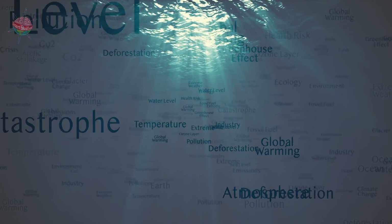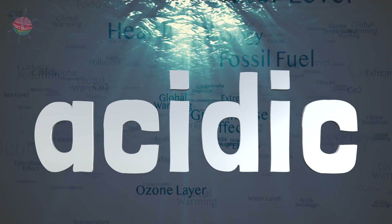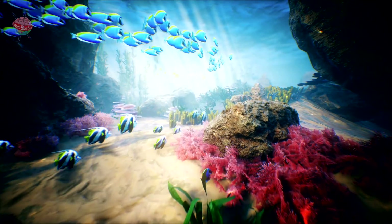The ocean soaks up a lot of the extra carbon dioxide in the atmosphere. This makes the ocean too acidic. Many animals and smaller organisms can't adapt quickly enough to these changes.